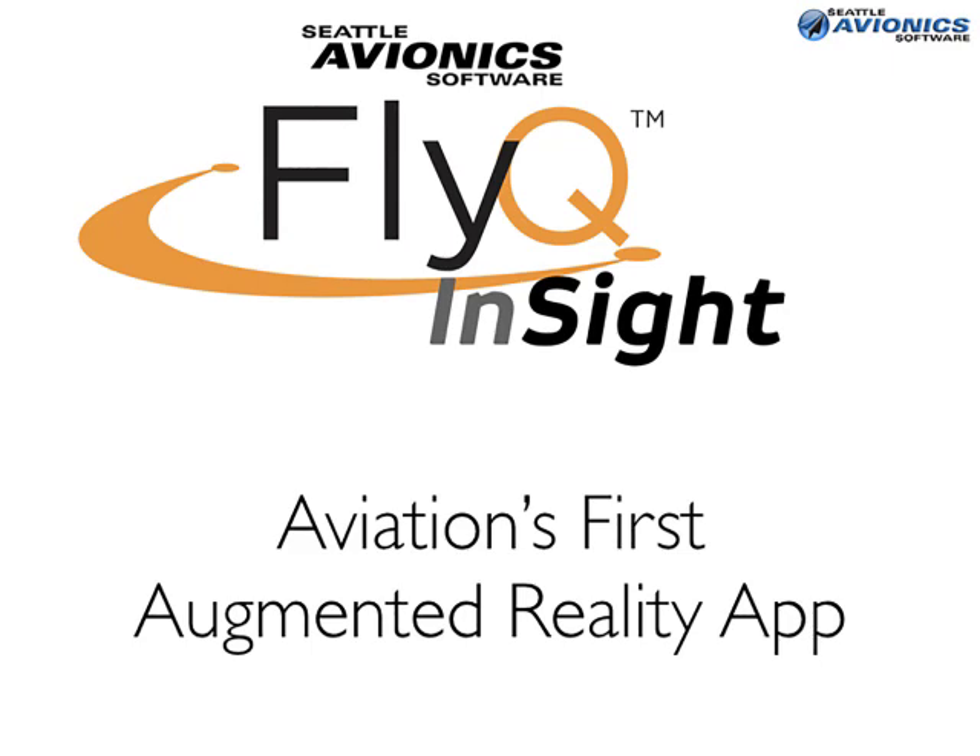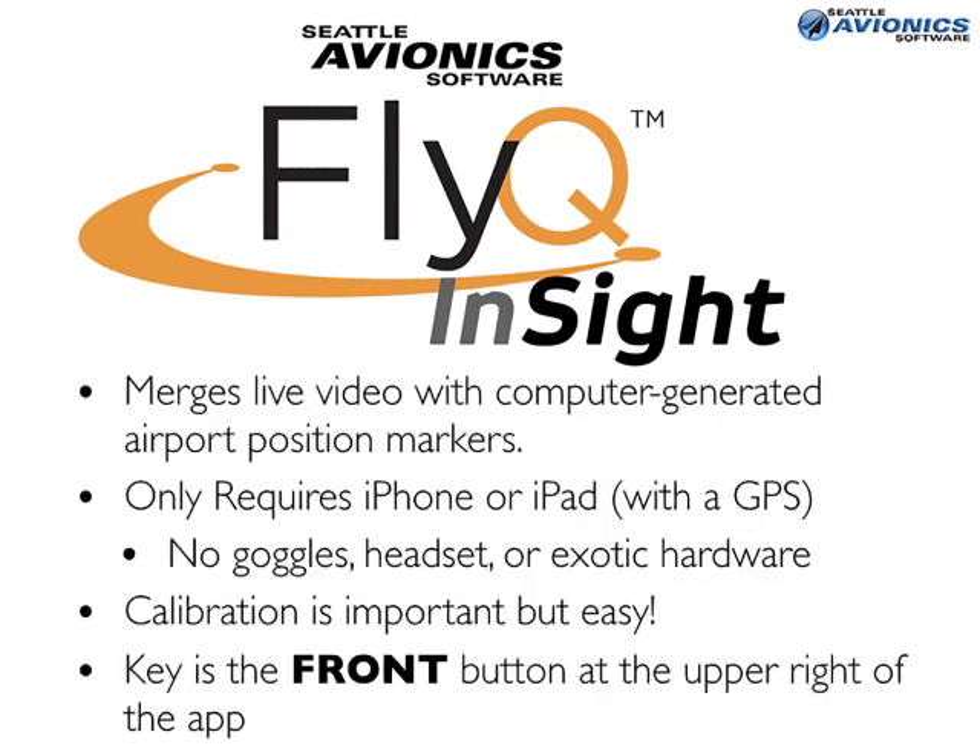FlyQ Insight — aviation's first augmented reality app. What is augmented reality? What we do is we take the live video feed from the camera in your iPhone or your iPad, and we merge it in real time with computer-generated airport position markers.